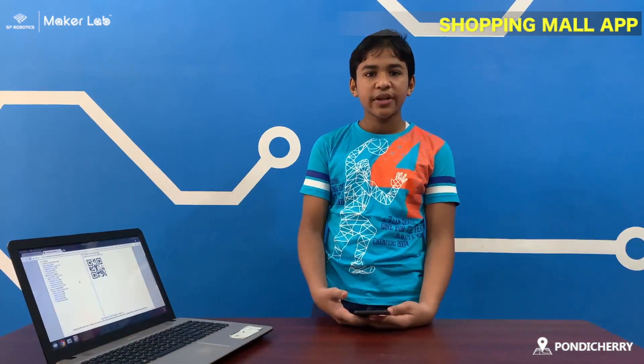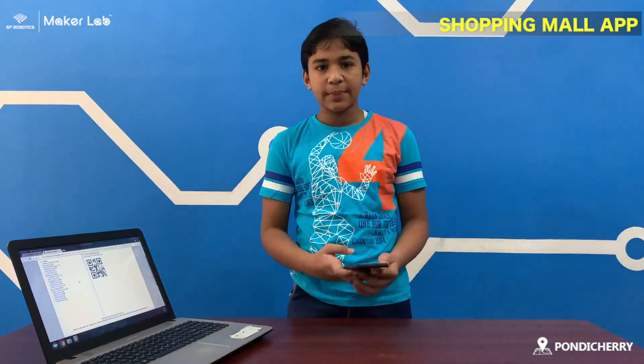My name is Yuma and I am studying in Eastern. I am from Ajayal Jarsim School, Pondicherry. I have done this app for NCS. Now I am going to show my app, Shopping app.